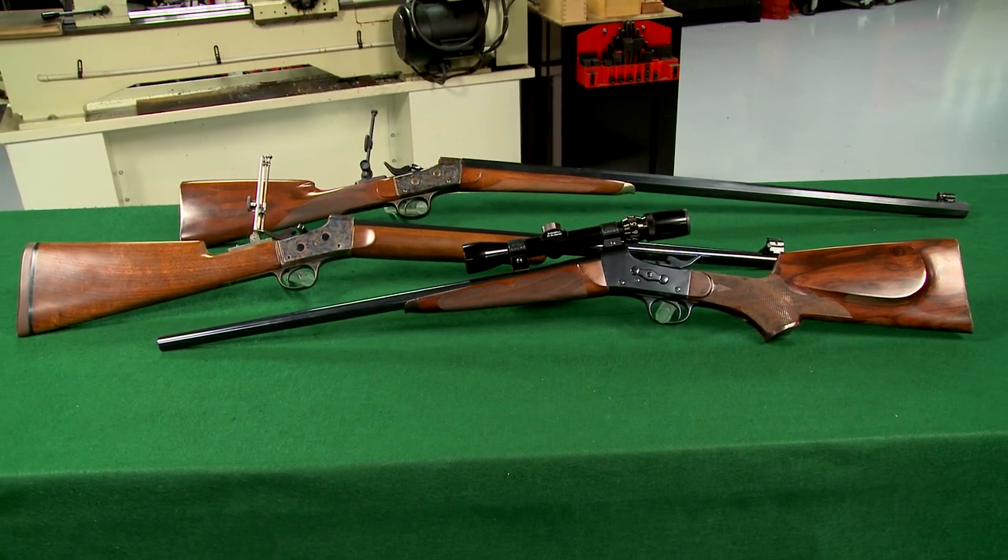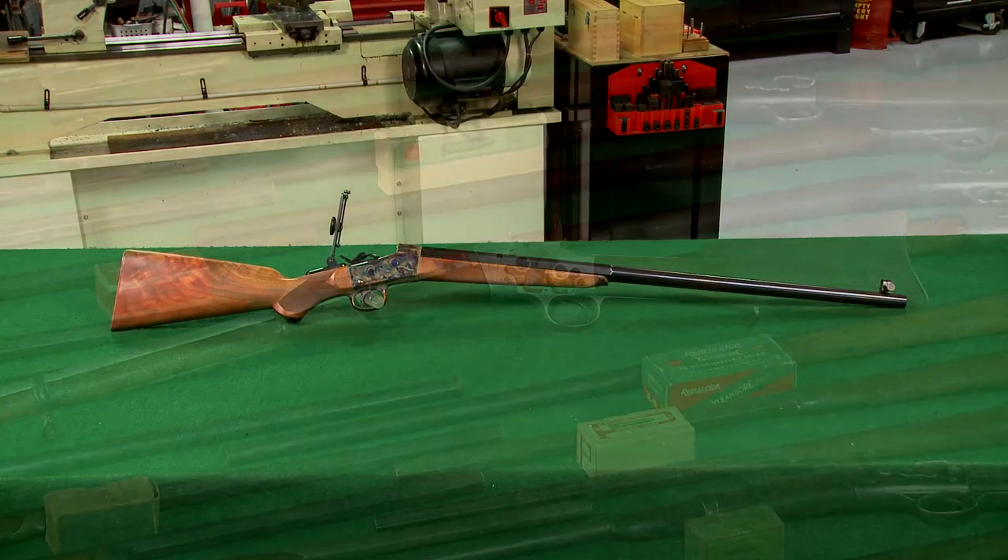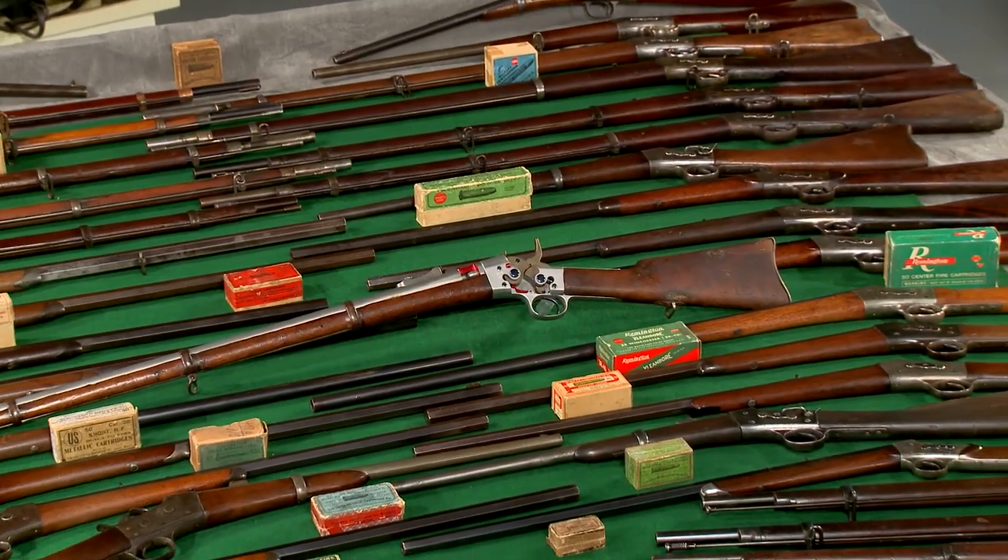The basic rolling block design was popular in large part because it was so simple, so durable, and it was chambered in all the popular cartridges of the day.